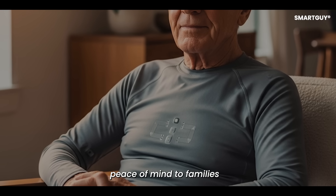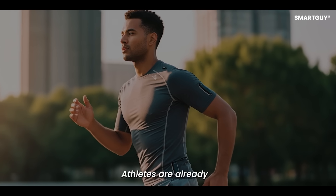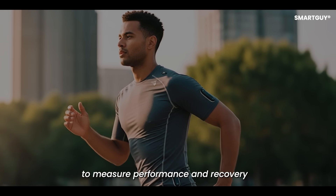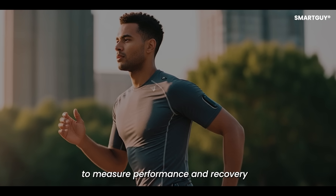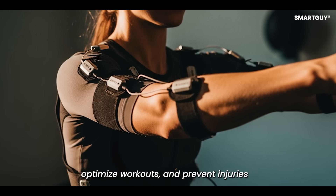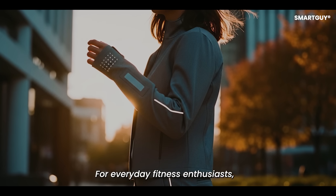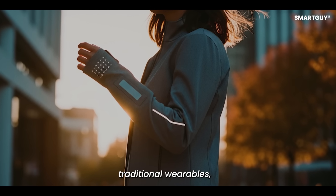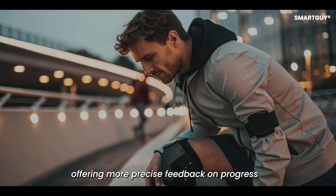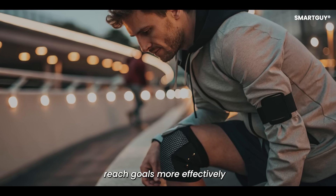Elderly patients could benefit from clothes that detect falls or irregular heart rhythms, providing peace of mind to families. Athletes are already using Smart Clothing to measure performance and recovery. Training shirts and leggings can track muscle movement, optimize workouts, and prevent injuries. For everyday fitness enthusiasts, Smart Clothing could replace traditional wearables, offering more precise feedback on progress and helping people reach goals more effectively.